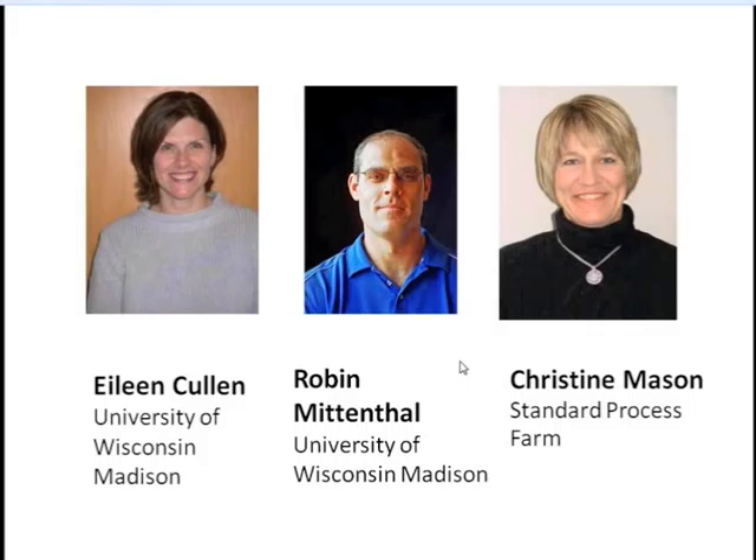Eileen Cullen is the associate professor at the University of Wisconsin-Madison Entomology Department and the UW Extension State Specialist for Field and Forage Crop Entomology, focusing on integrated pest management. Robin Mittenthal has worked on organic farms, taught high school science, and is now completing his doctorate in entomology at the University of Wisconsin with a focus on connections between soil fertility, plant health, and insect responses.